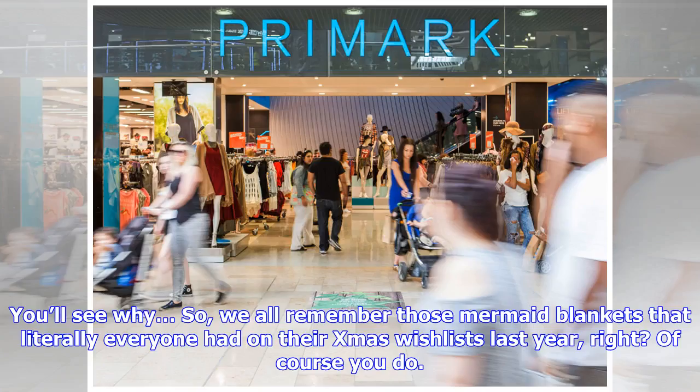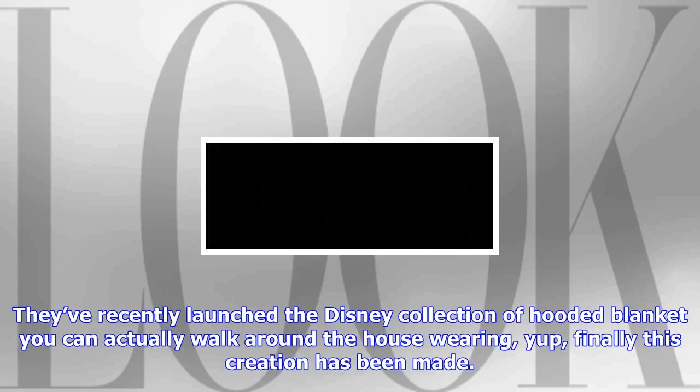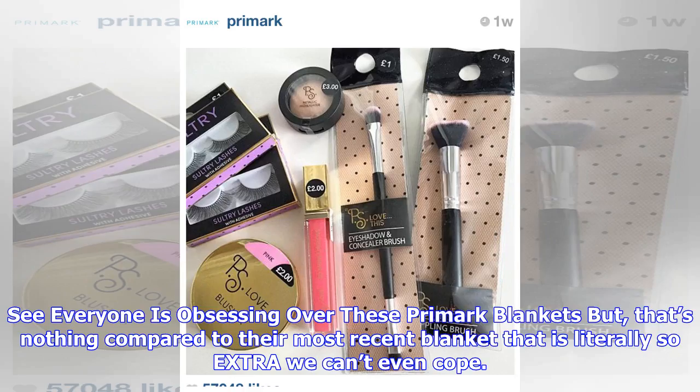We all remember those mermaid blankets that literally everyone had on their Xmas wish lists last year, right? Well, you're in for a treat thanks to the babes at Primark. They've recently launched the Disney collection of hooded blanket you can actually walk around the house wearing. And there's no forgetting the unicorn blanket complete with horned hood and mittens that literally took over our insta feeds.